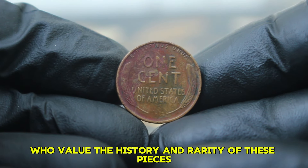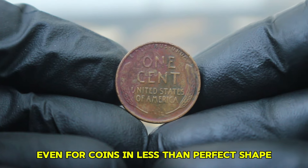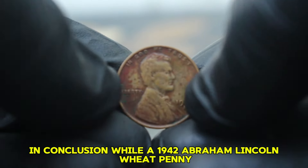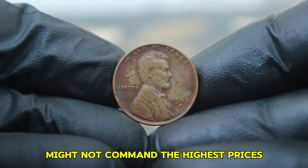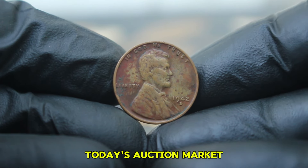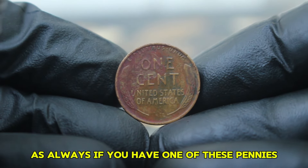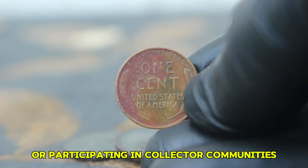Collecting is often about personal connection and historical appreciation rather than just monetary value. For some collectors, the story behind a coin or its unique appearance can make it more valuable than its condition alone might suggest. Collectors who value the history and rarity of these pieces may be willing to pay a premium even for coins in less than perfect shape. If you have one of these pennies, it's worth consulting with a professional appraiser or participating in collector communities to get a precise valuation.